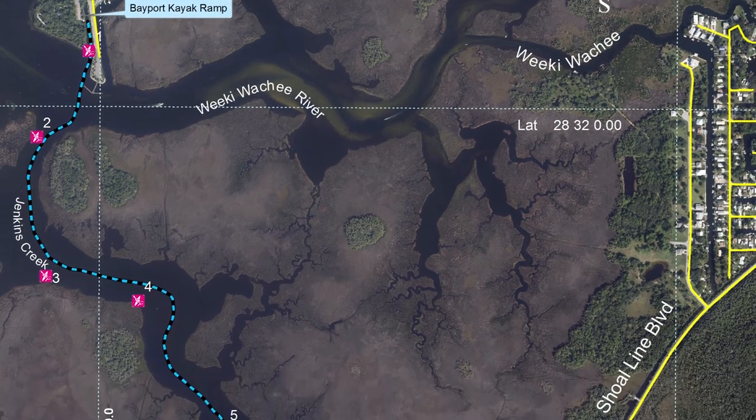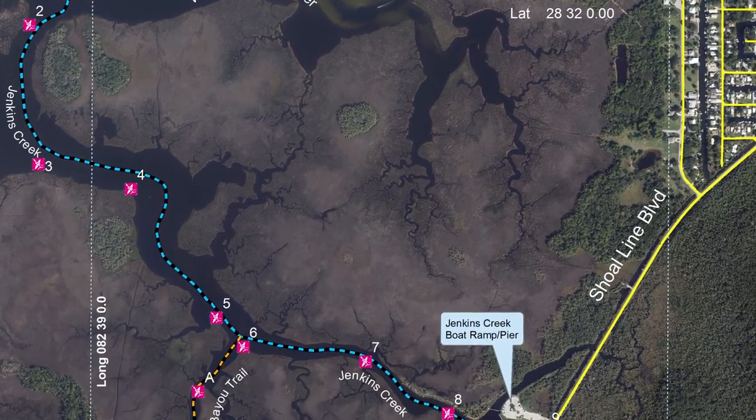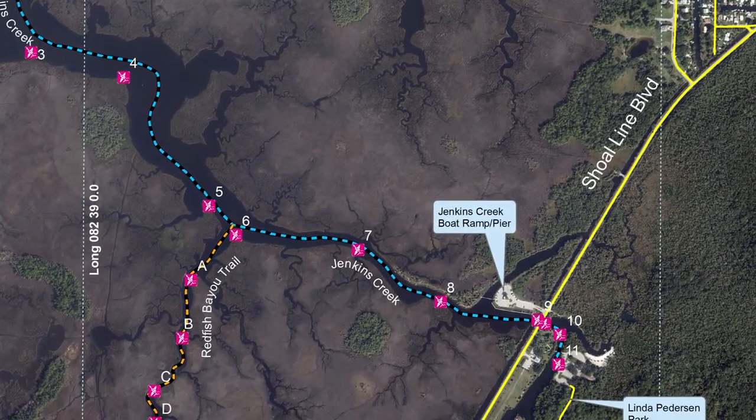We had to go through FWC and permitting regulations since the signs were placed in the water. Once the permits were approved, we could then print off the signs and install all of them along the trail.